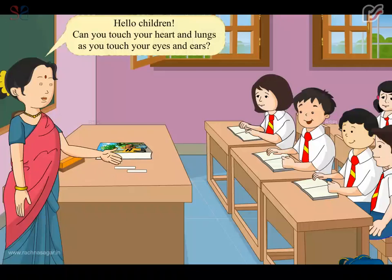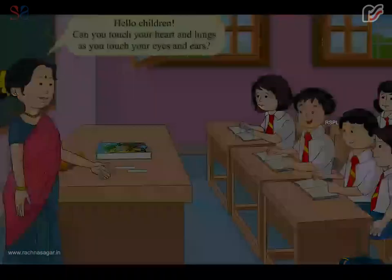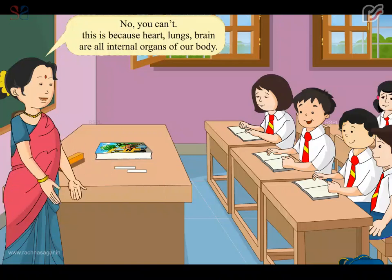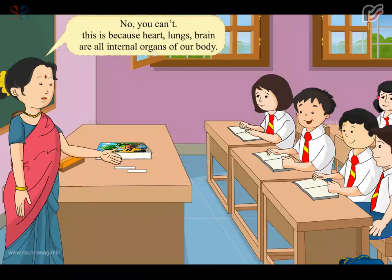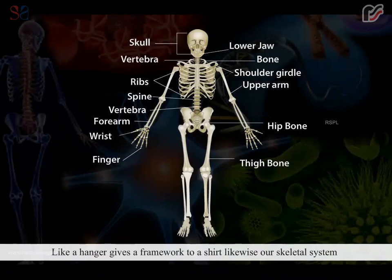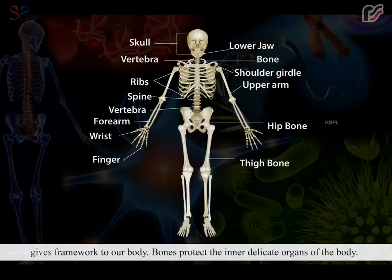Hello children, can you touch your heart and lungs as you touch your eyes and ears? No, you can't. This is because heart, lungs, and brain are all internal organs of our body. Our body has 206 bones, and when all these bones are joined together they form a skeleton. Like a hanger gives a framework to a shirt, our skeletal system gives framework to our body.